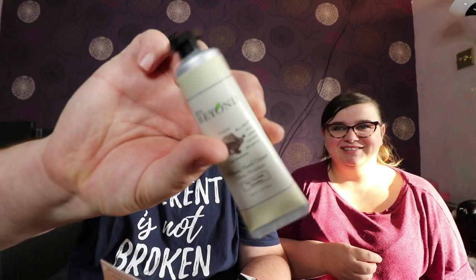And then we've got some Eco Beyond Hand Cream. How much is the hand cream? The hand cream is $5. Upside down, Kevin.